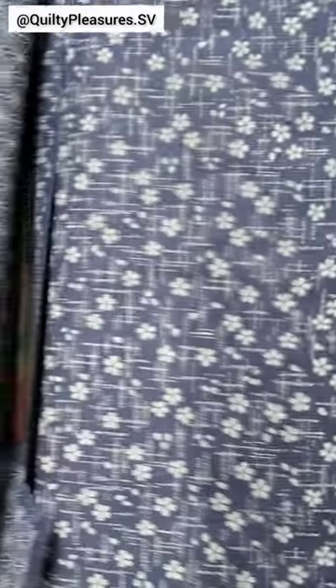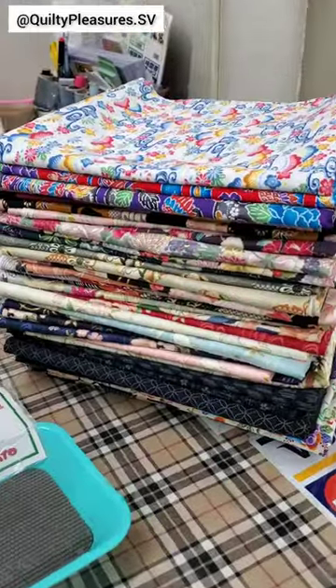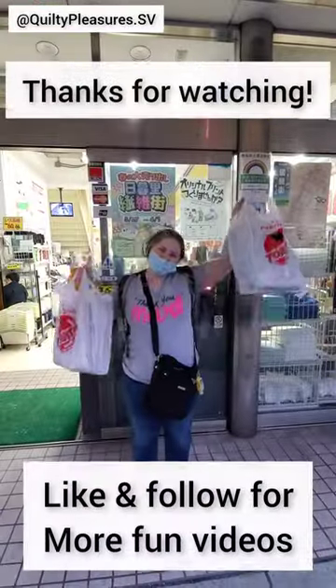I got one-meter cuts of everything, for a total of 34 or 35 meters. Here's my haul — what should I make with this? Check out our YouTube channel for a full video of the shopping experience. Thanks for watching.